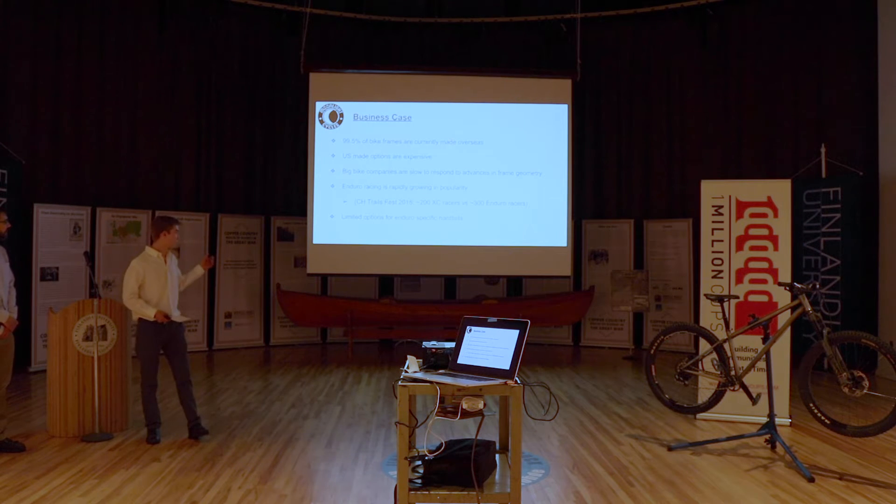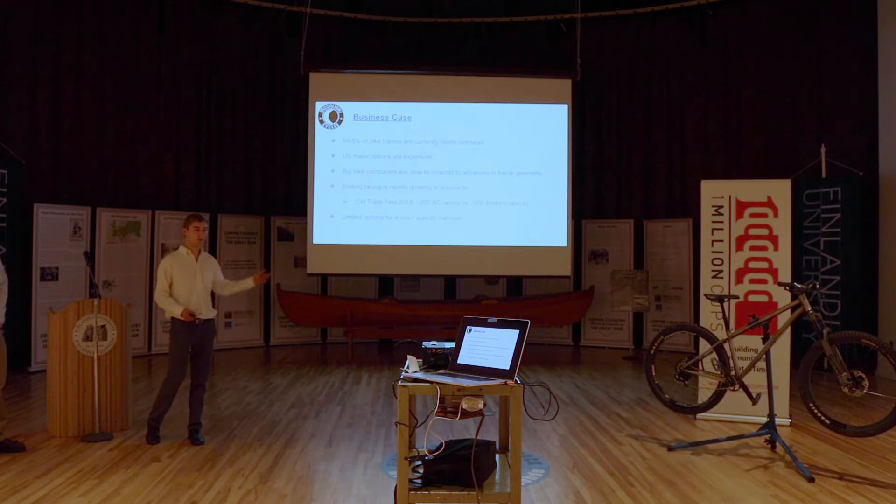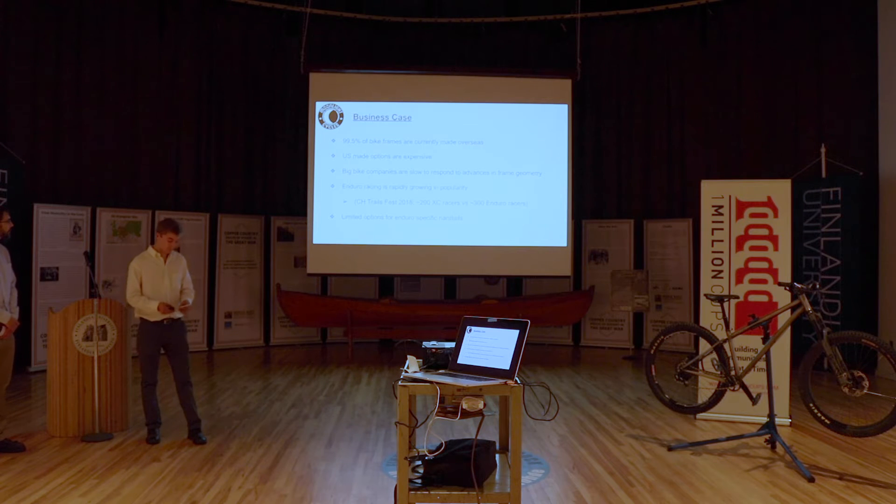Unfortunately, though, there's limited options for enduro-specific hardtails — a bike that you'd like to use for that style of riding. So ultimately, there's a lack of competitively priced U.S.-based frames and bikes that use the latest in bicycle technology. That's the problem that we're trying to solve.